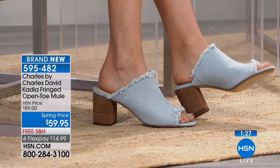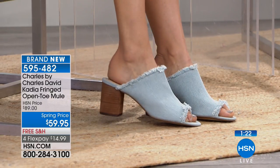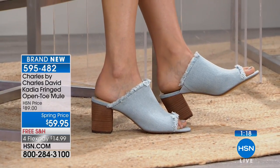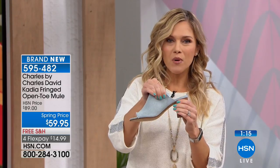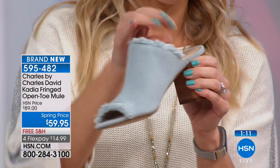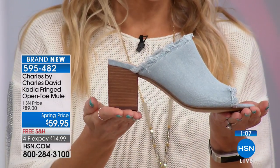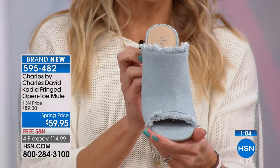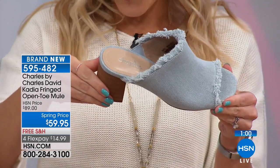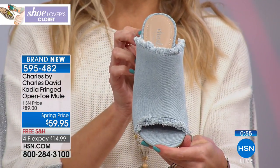The light blue has a real nice soft light denim chambray tone. The goring on the inside is completely tonal — right on the inside — so it's going to flex with you, move with you, but you're not seeing it. That's how the design with Charles by Charles David has done. This is brand new, 30% off today, plus free shipping. How do we do this? It's a shoe lovers closet — it's a pair at $14.99.